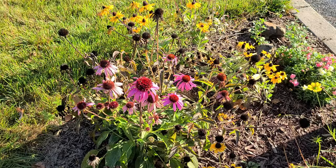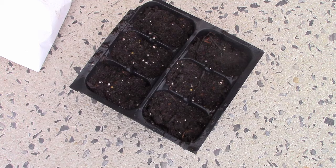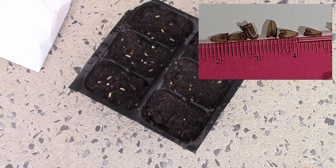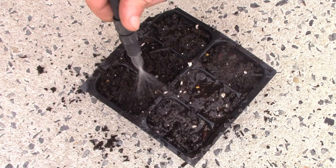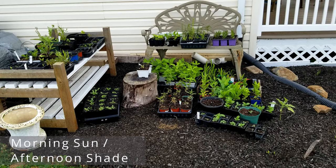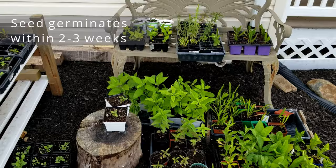Growing purple coneflower from seed is very easy to do. The seed doesn't require any special treatment — you just need to plant it one-eighth to one-quarter inch deep (three to six millimeters), keep it in moist but not wet regular potting soil, and put it somewhere that gets morning sun and afternoon shade. That helps keep the soil moist while still getting warm temperatures. You can do this in spring once temperatures start warming up. It germinates usually around 70°F and happens within two to three weeks.